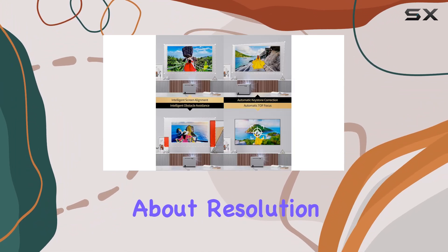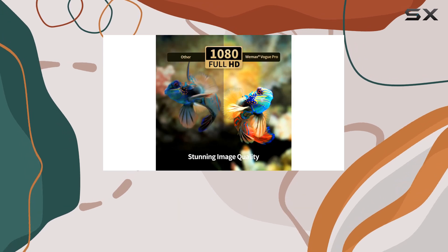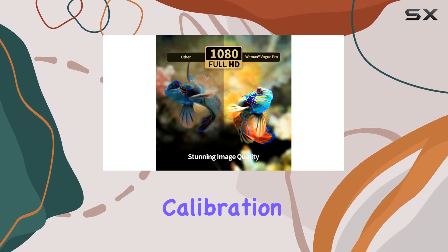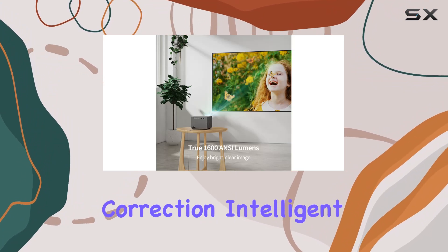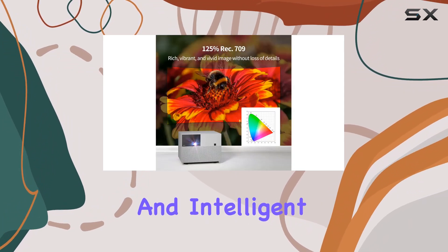But it's not just about resolution — it's about achieving the perfect image, which the Vogue Pro excels at with its four smart calibration functions: auto-focus, auto-keystone correction, intelligent screen alignment, and intelligent obstacle avoidance.